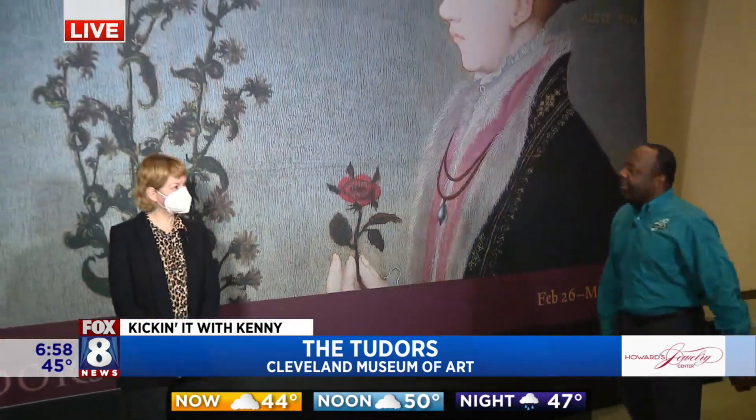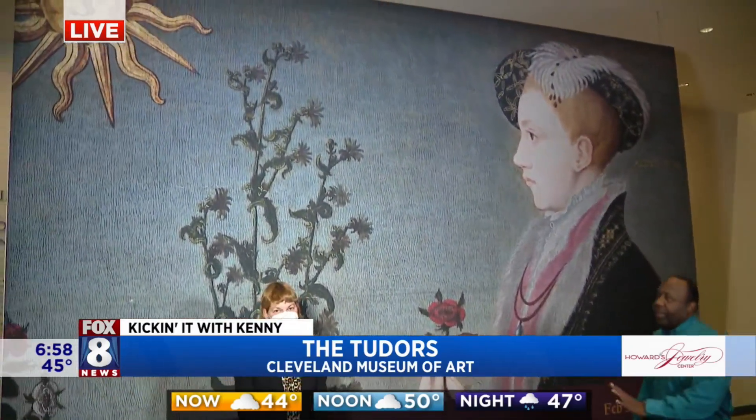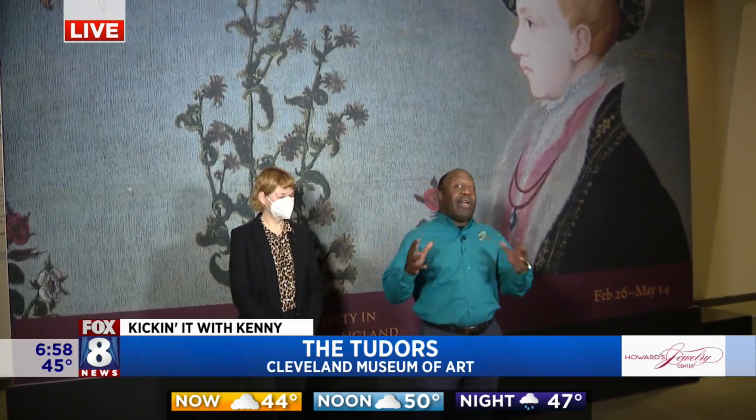The Tudors exhibit is right here at the Cleveland Museum of Art, and this is huge. There are pieces here that have been seen only a few times all over the world. And it's going to be interesting. You guys have to bear with us this morning because some of the pieces are so old — they're very, very light sensitive.